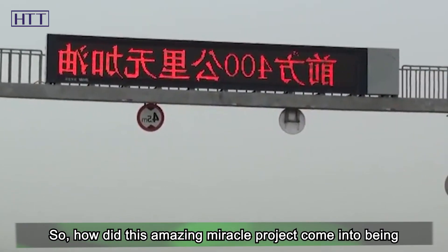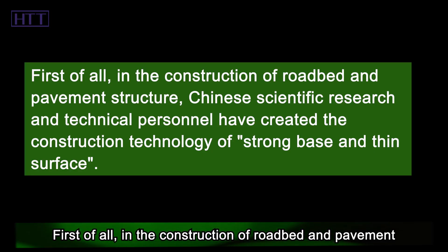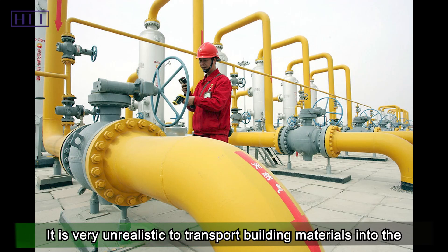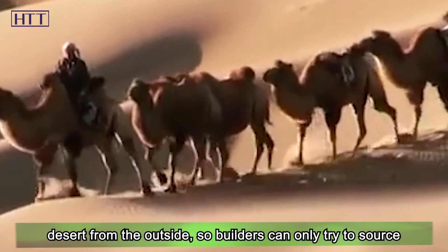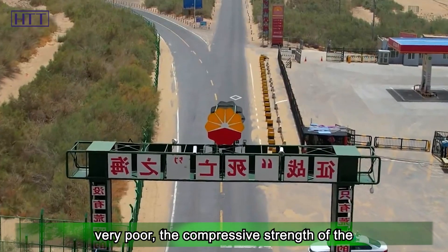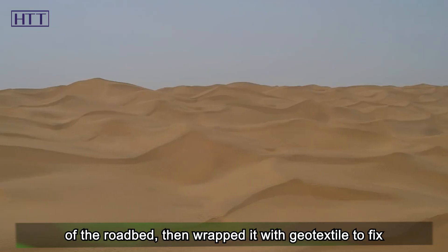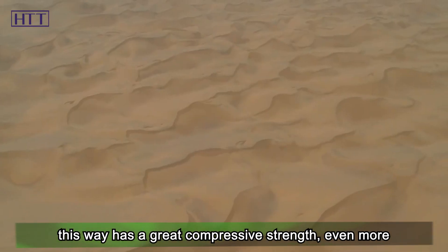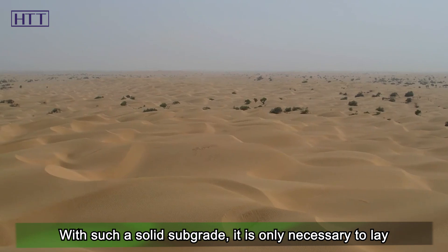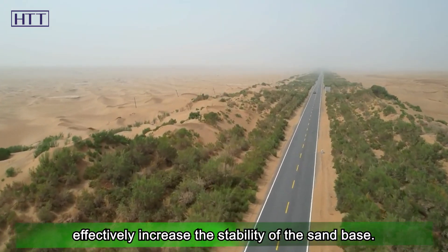So how did this amazing project come into being in such a harsh environment? We have to mention China's leading desert highway construction technology. In the construction of roadbed and pavement structure, Chinese scientific research and technical personnel created the construction technology of a strong base and thin surface. It is very unrealistic to transport building materials into the desert from the outside, so builders could only try to source materials locally. After research, it was found that although the compressive strength of loose sand is very poor, the compressive strength of fixed sand is extremely strong.